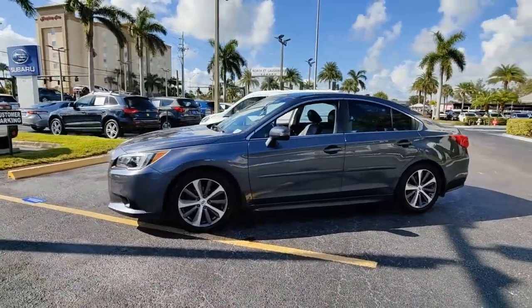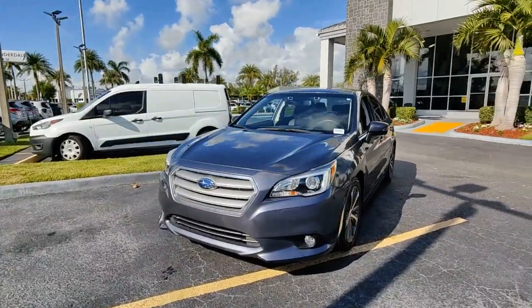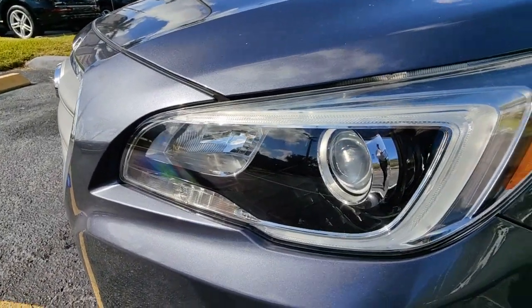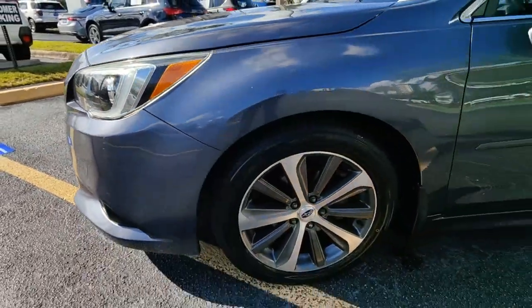The following are some of this vehicle's highlighted options: navigation system, sunroof/moonroof, keyless entry, power passenger seat, heated rear seat, fog lamps, aluminum wheels, heated front seat, electronic stability control, blind spot monitor.